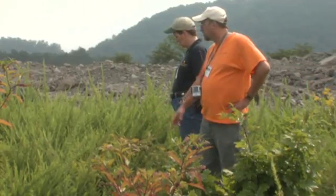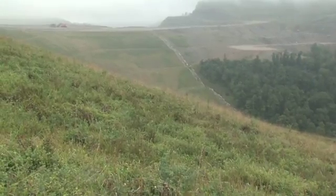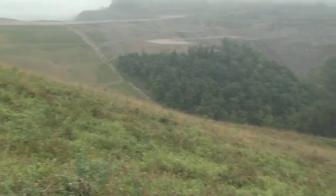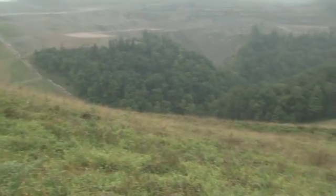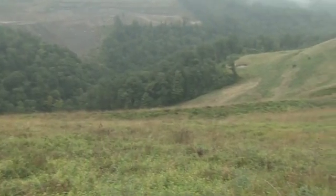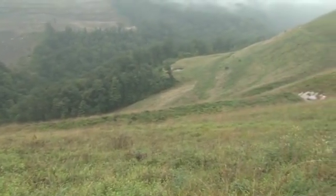We want to put trees back on lands that used to be forested. The mining approach currently used predominantly in Kentucky is to take these lands that were forested, surface mine them, and restore them as grasslands. And when we do that, we lose all of the benefits of the forest — we lose the wildlife habitat, recreational potential, and economic potential from the loss of the forest and the forest industry.